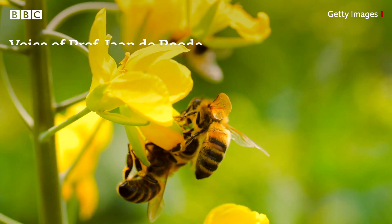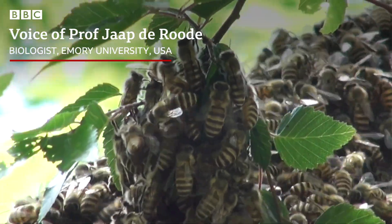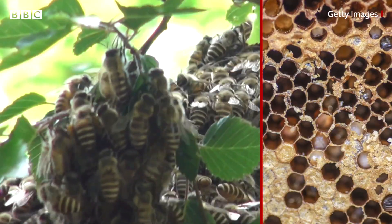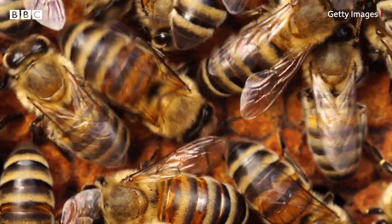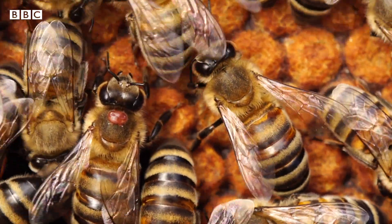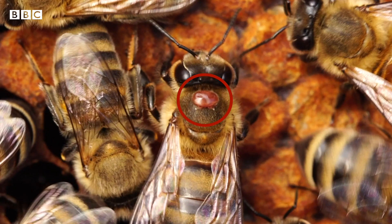Honeybees can use different ways of dealing with their infections. One example is they collect resins from trees, mix it with beeswax, and then line their own nests with it. It has been found that this reduces the growth of all sorts of pathogens in their hives, including the varroa mites that are causing a lot of trouble at the moment.